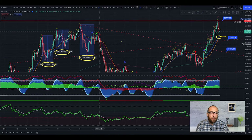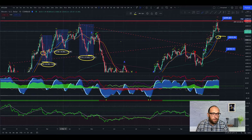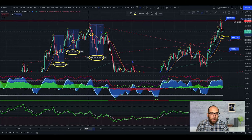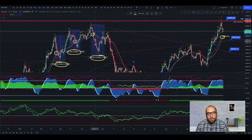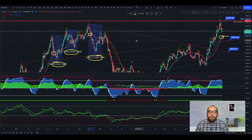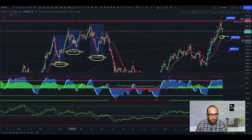We can see past examples at these three points — we get one cross, another cross, another cross. Every time we get this cross, normally the price goes down to the EMA21. It changes from support to resistance. It's like the price is going to touch the EMA21 and that line transforms into resistance.